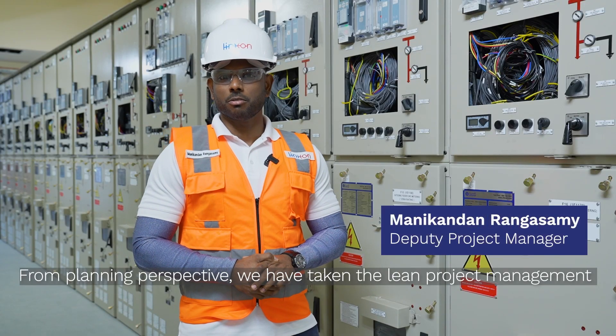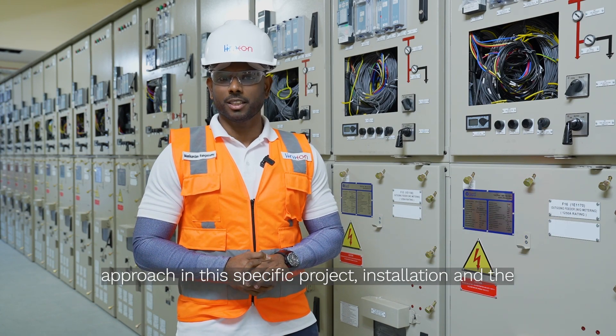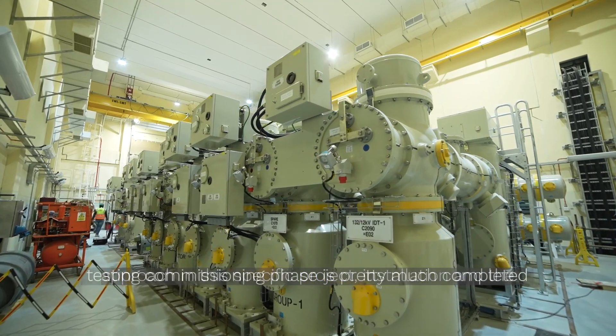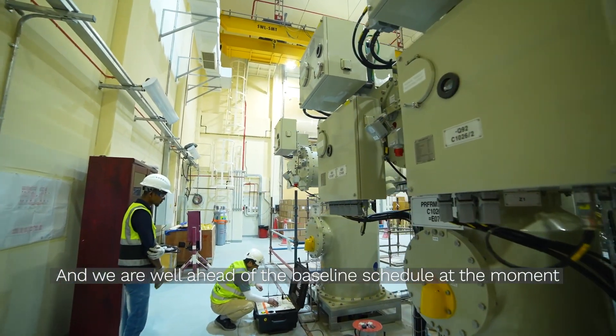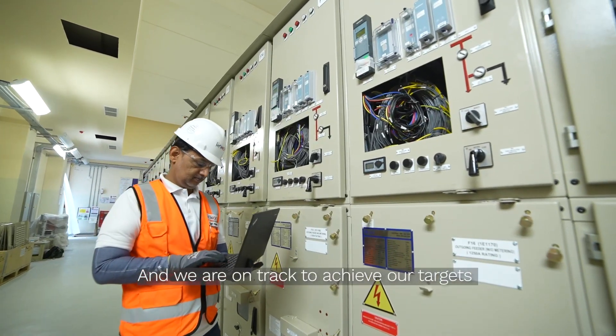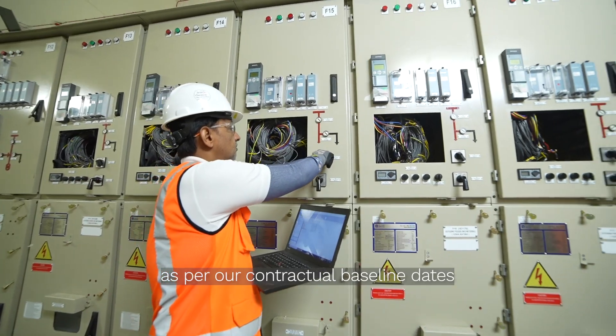From a planning perspective, we have taken on the lean project management approach in this specific project. The installation and testing commissioning phase is pretty much completed, and we are well ahead of the baseline schedule. We are on track to achieve our targets as per our contractual baseline dates.